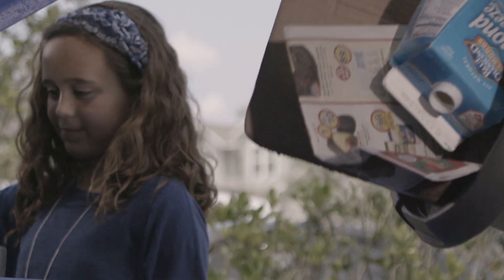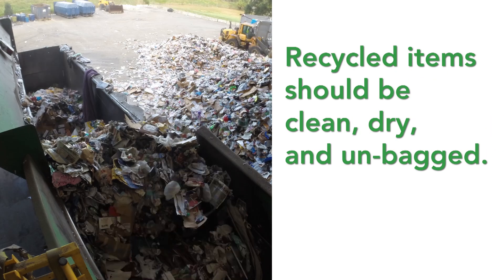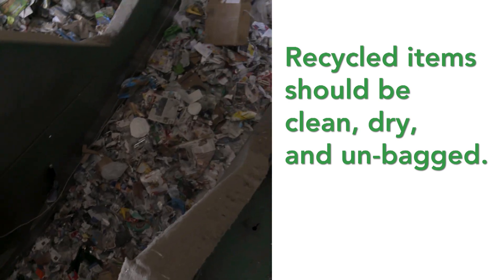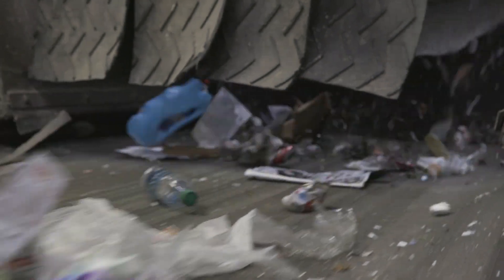Have you ever wondered what happens to your recyclables after they leave the curb? Materials arrive at the processing center and are placed into a bin feeder system that breaks them up for transport on a conveyor to the pre-sort section of the facility.